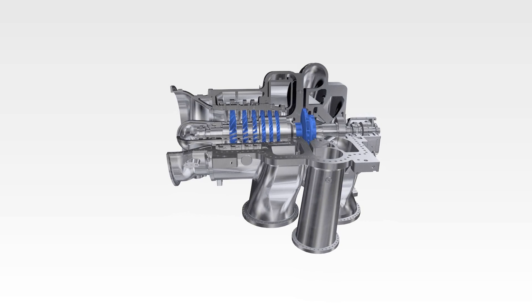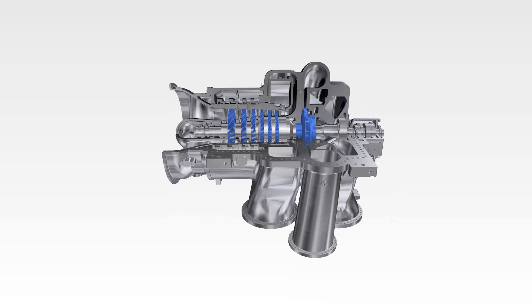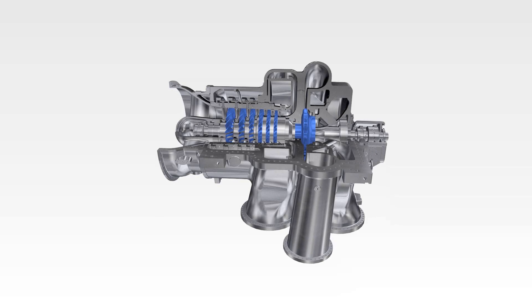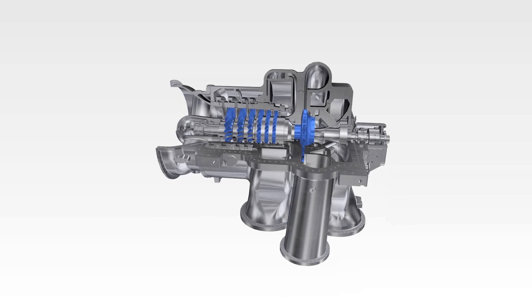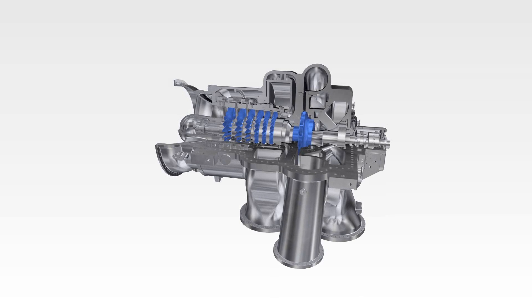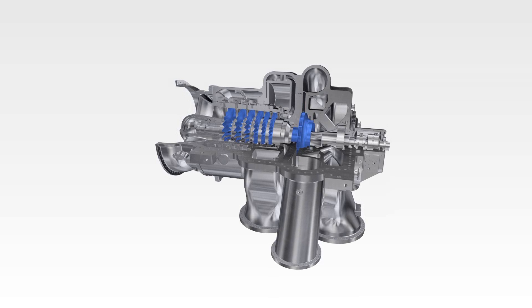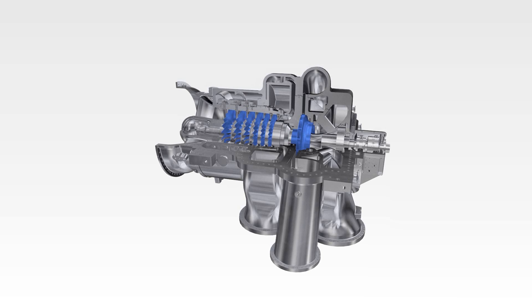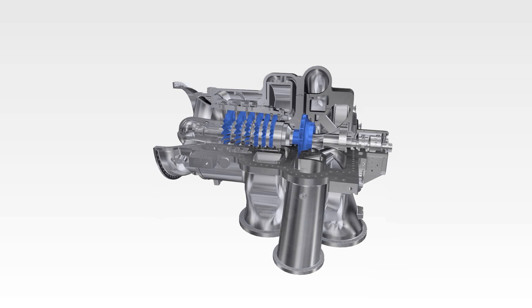A speed increase of approximately one-third has led to a reduction of the actual stage count by also roughly one-third, and to a significantly smaller impeller diameter. The strongly increased power density drastically improves compactness and rotor dynamics due to the shorter rotor, thus also reducing production costs.